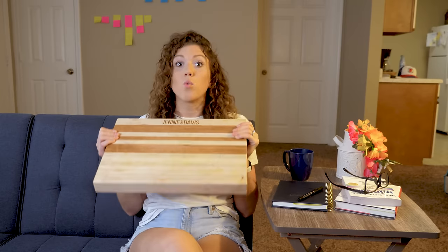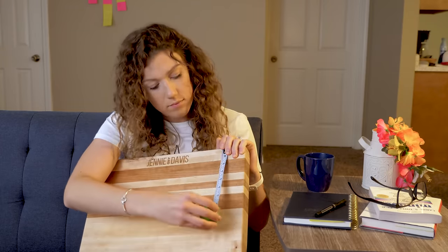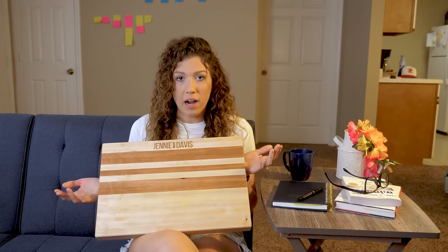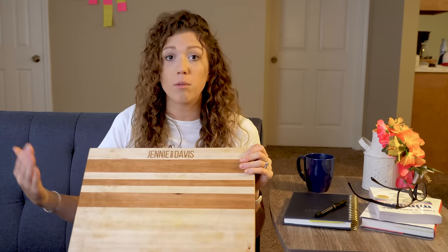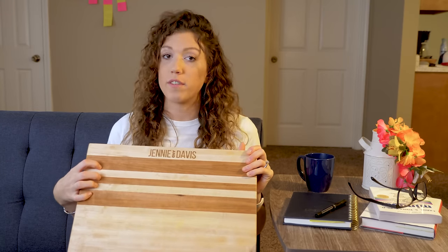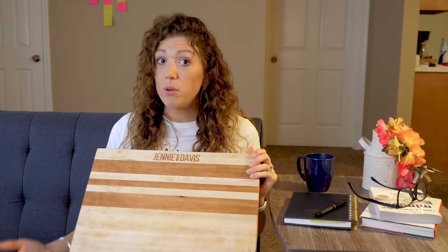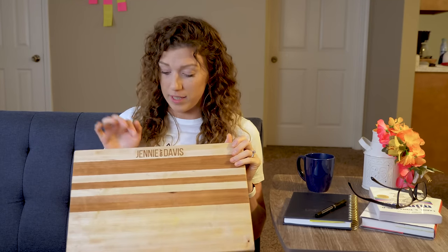We also wanted it to be a really big cutting board — this one is 17 by 11, because honestly a lot of cutting boards you buy in the store are just too small. This is the design we landed on and we like it because it's going to be the same for all the boards. It's stripey, so it's pretty simple and repeatable. We can do it very easily, but when you look at it you think, 'Oh wow, that's very sleek and modern.' We're also incorporating some laser engraving.